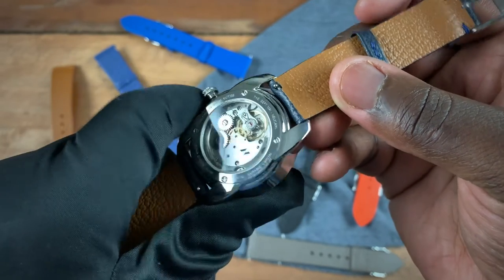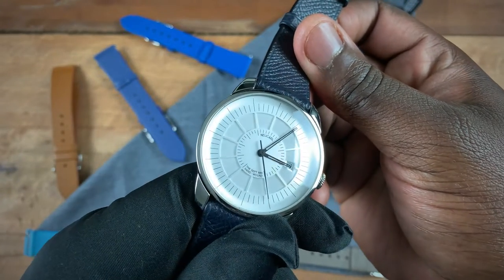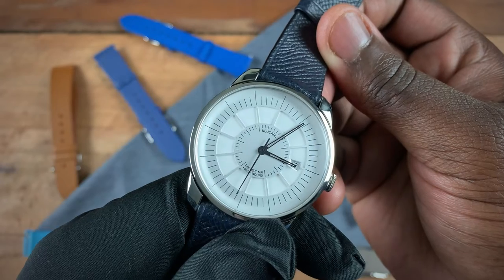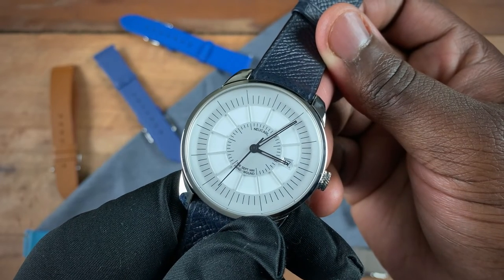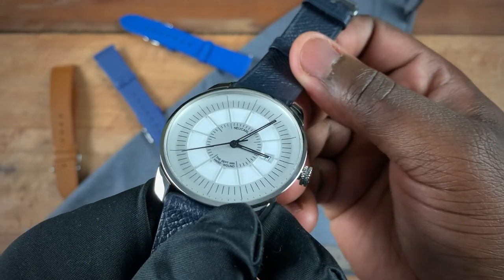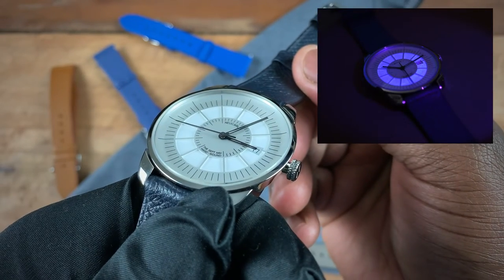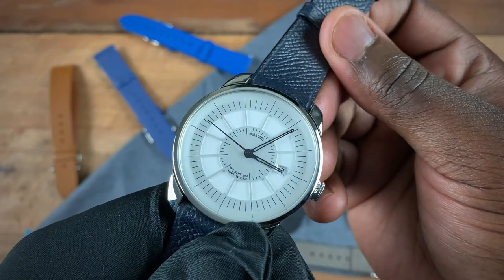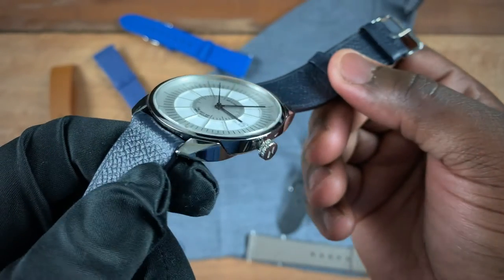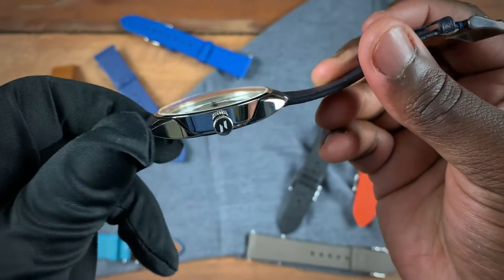Going back to the front of the watch, you can see it has a beautiful white dial with black skeleton cut-out hands — there's no lume on the hands themselves. If you're looking for lume, you get a beautiful thick ring on the center portion of the watch filled with BGW9 lume, which gives a great look when transitioning from sunlight to indoors.